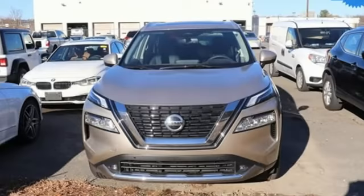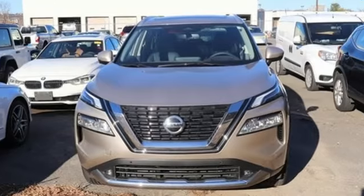Innovation, excitement, Nissan. There's even more to see in person. Take it for a test drive today.